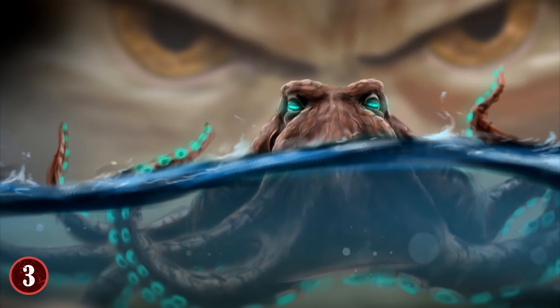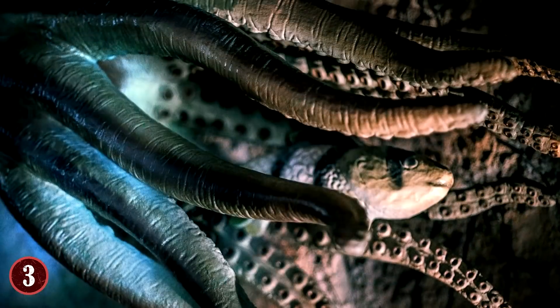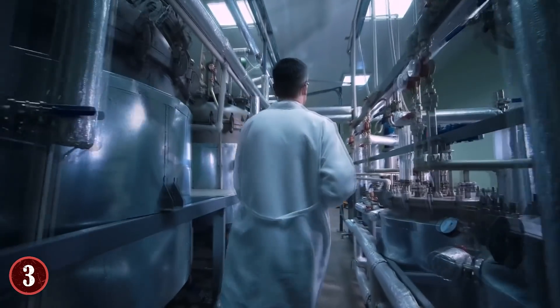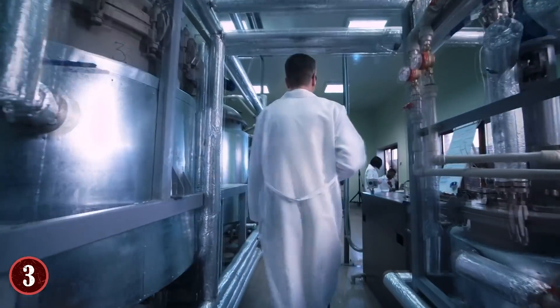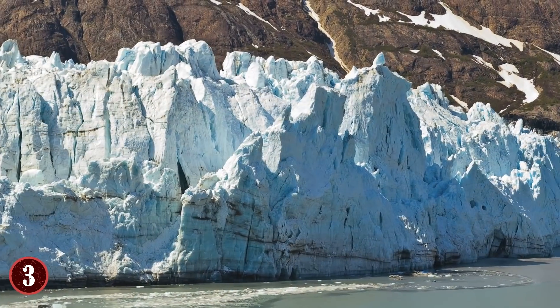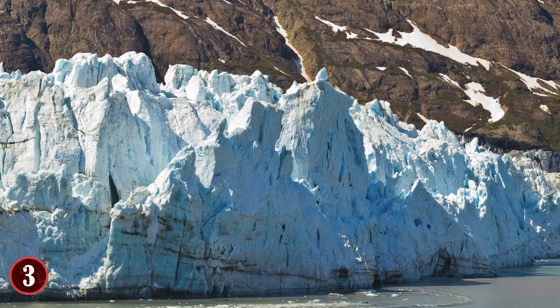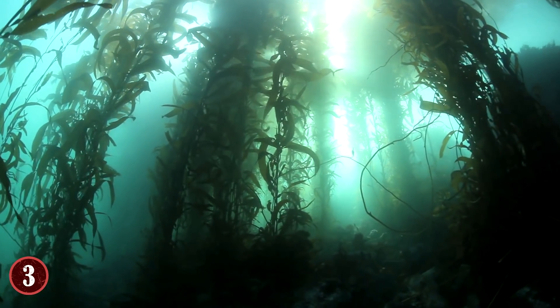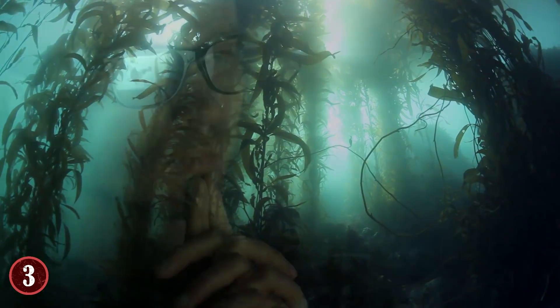So has the legendary creature been found? Not so fast. After hysteria grew about the Kraken being found, Andrew David Fowler of Southern Fried Science posted a map of the area, which is known for having outcroppings of rocks. One such rock is called Sail Rock, which is 100 feet in length and is in the exact spot the Kraken picture was taken — which just goes to show that just because you see something that might be something, it doesn't mean that it is something.